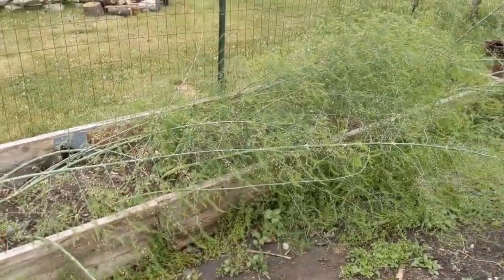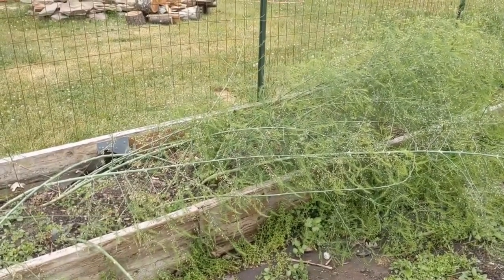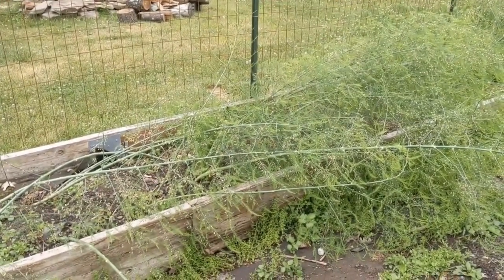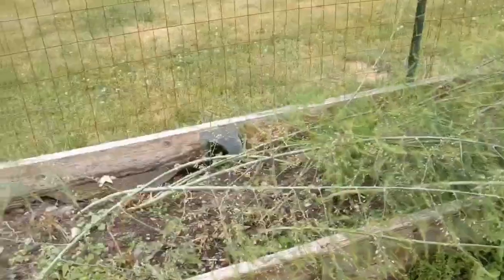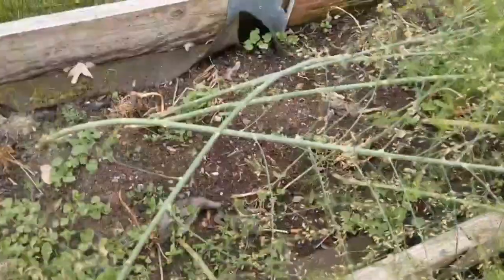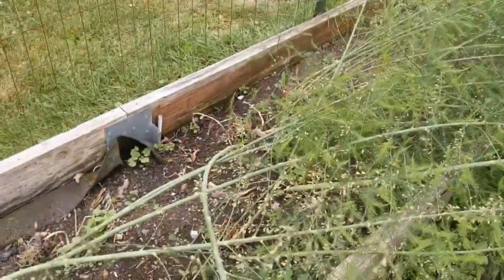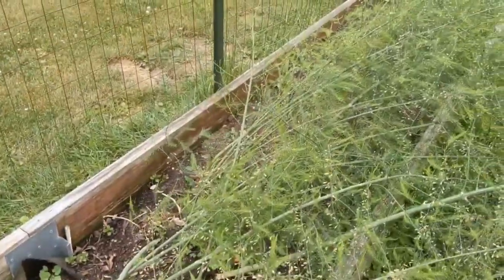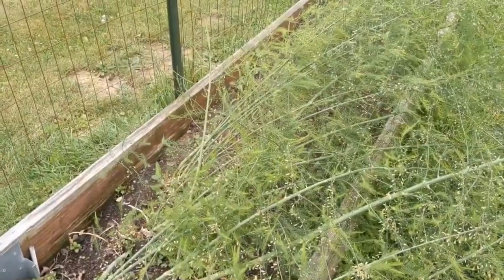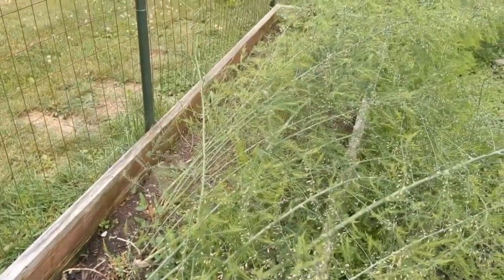And lastly in the main garden, our massive asparagus bed. I want to say the variety is something related to Washington, but I'm not sure. I've not fully learned what to do with asparagus — as you can see, they kind of went crazy. I think these definitely need to be trimmed back, but I'm not sure. Do you just leave them? If you know anything about asparagus, leave it in the comments — I really don't know what to do about this.